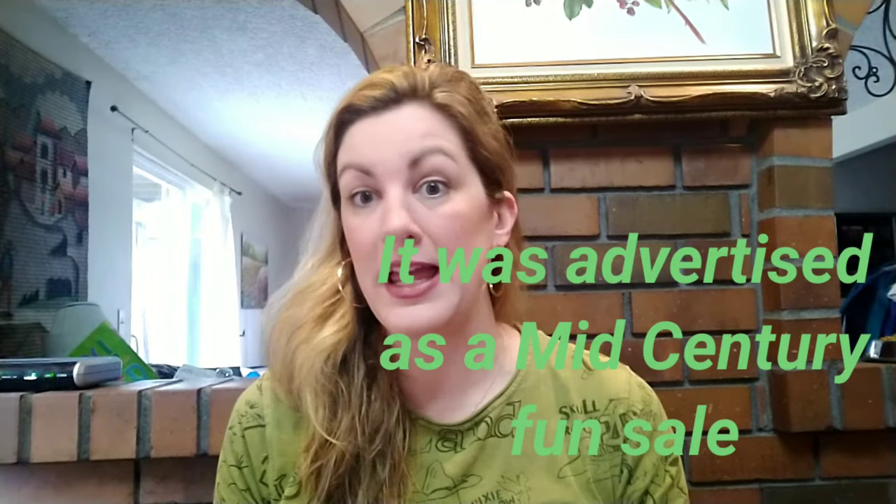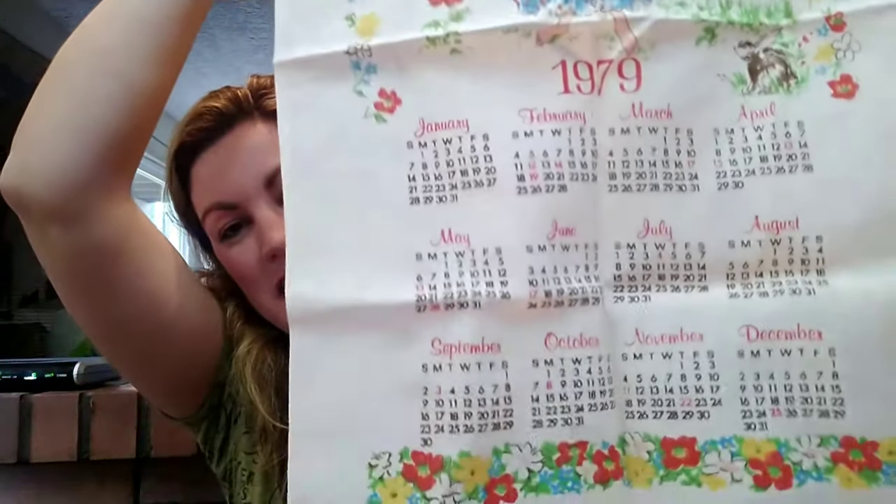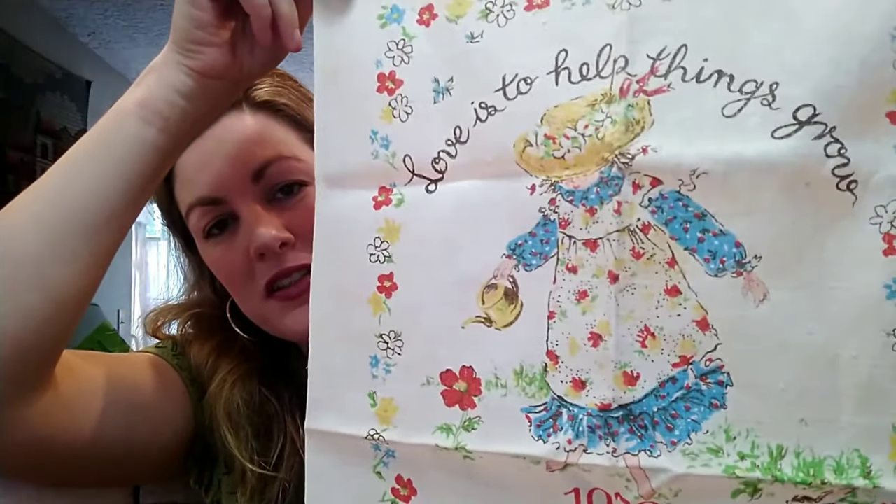At the estate sale I didn't find a lot because we got there late — there was a huge line and it was really crowded. Around this time of year there are only a few estate sales and everybody goes to them. I did get this little towel from 1979 with the months on it and a cute girl with a floral print. I love the colors and they don't really make stuff like this anymore.